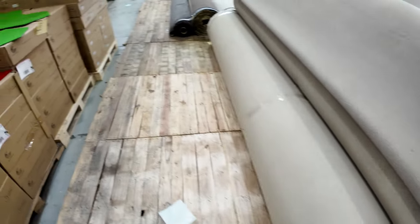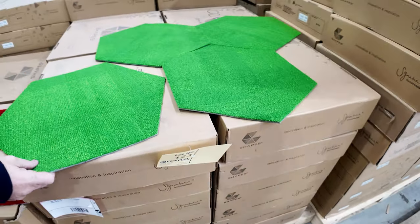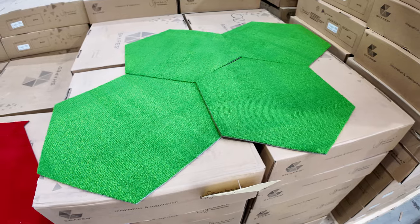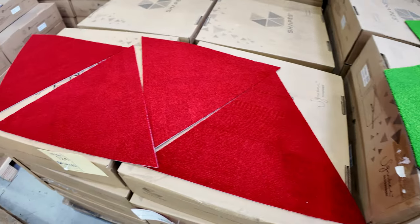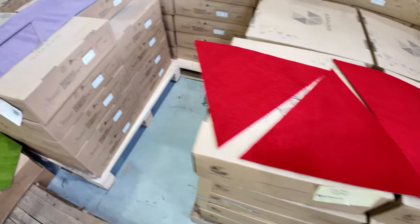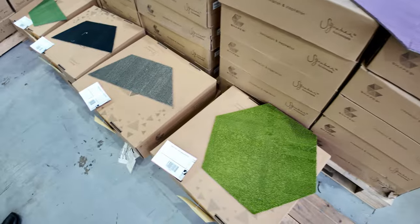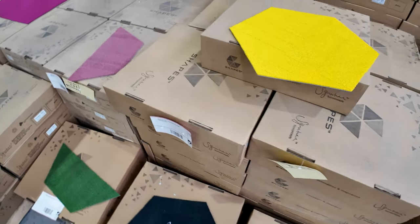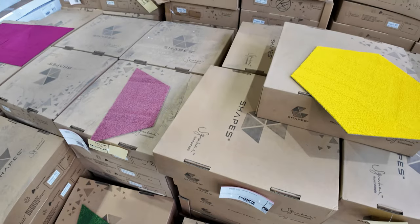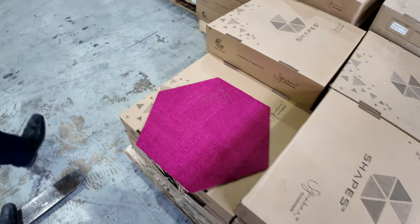We've got some nice colourful carpet tiles here in unusual shapes too, as you can see. You can make something really different with that — maybe a games room or the likes. All different shapes and all different colours: red, pinks, purple, yellows, and blues. Large quantities, and we're looking to get around about $10 a square metre for those carpet tiles — very high quality solution dyed nylon.